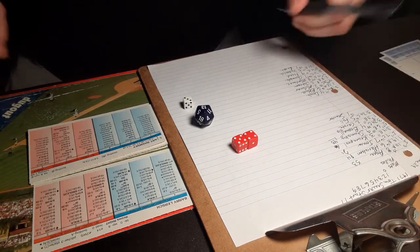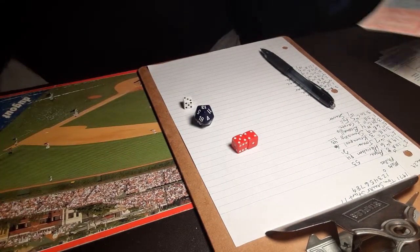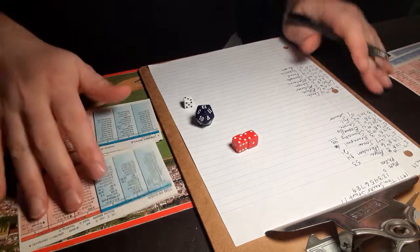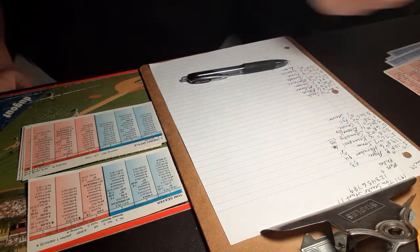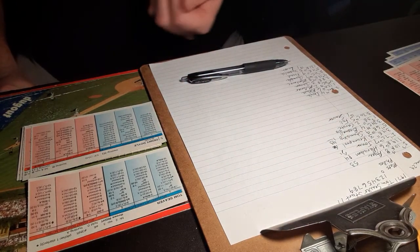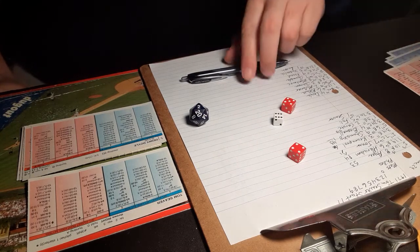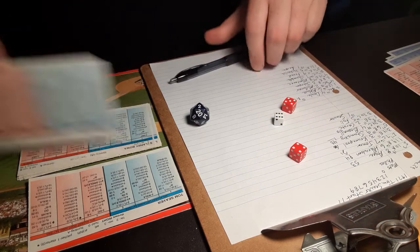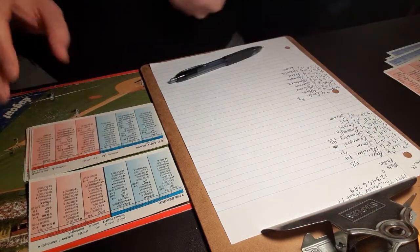The Mets strand two in the top half of the first. We go to the bottom half — Mets nothing, Phillies coming to bat. Seaver will face Denny Doyle, who assisted on that last out. A 6-9 against a lefty — that's a swing and a miss, strike three. One down. Here is Larry Boa, the shortstop.